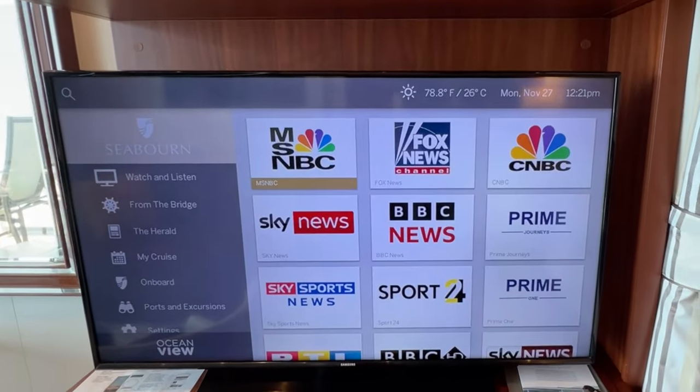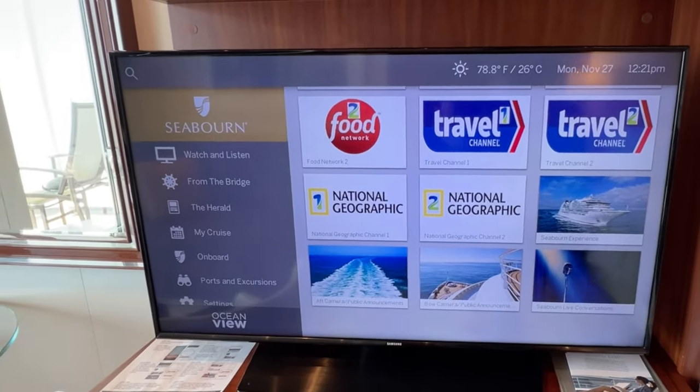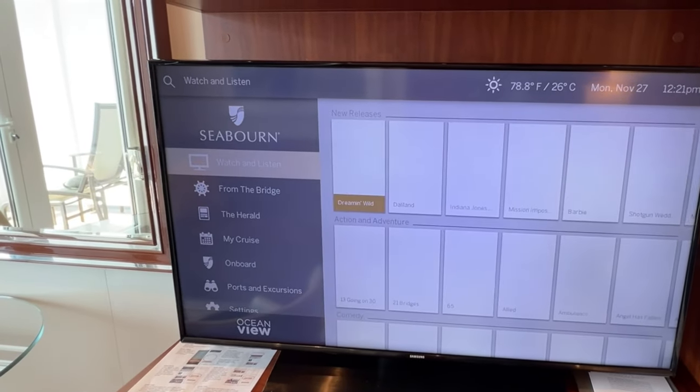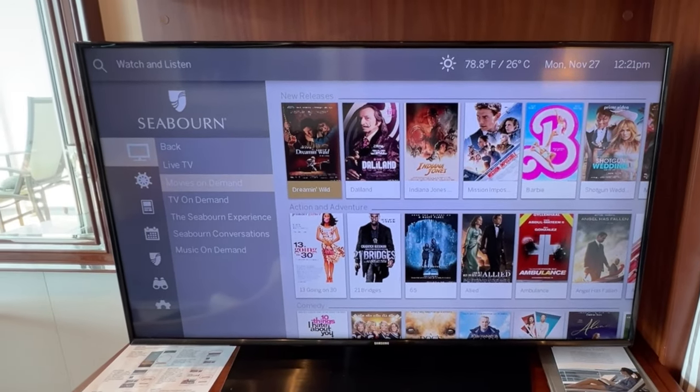The television has an excellent selection of live channels, television on demand, and movies on demand. You can also find the bridge cam and on-demand selections of the onboard lectures.